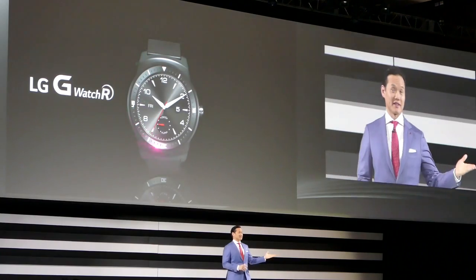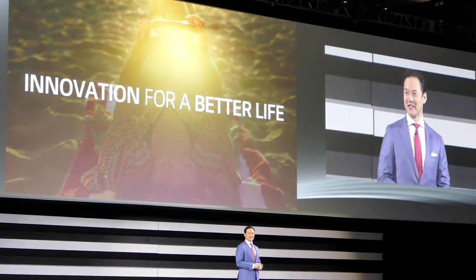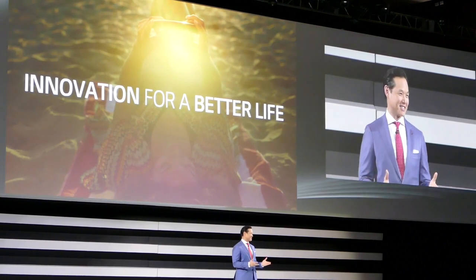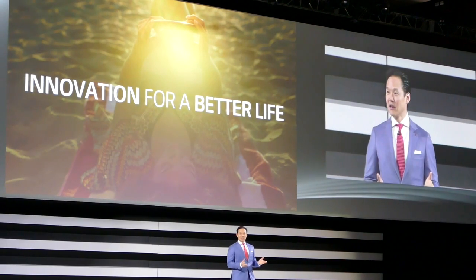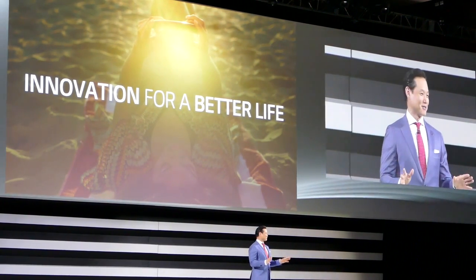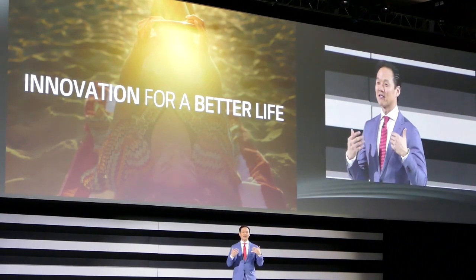We built on the success of these devices, showing incredible growth over the past year by continuing to push the envelope with meaningful innovations. We brought new tools to the masses, elevating the mobile experience beyond the norm. Life's good, but what could make life even better?